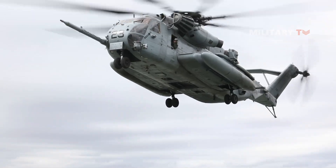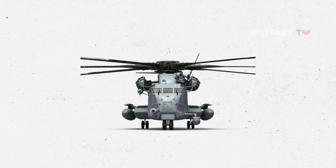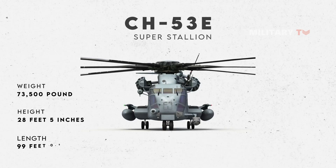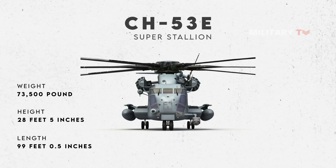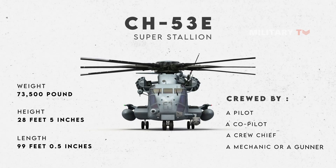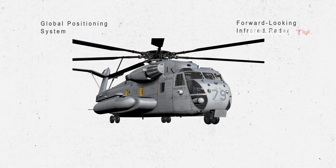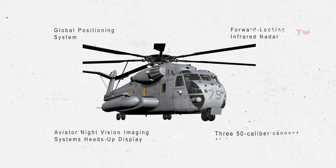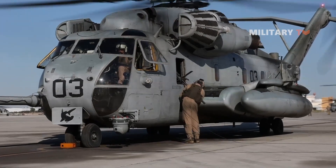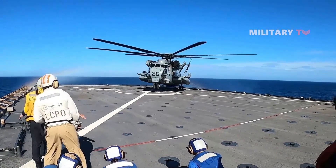Primarily assigned as the combat assault transport of heavy weapons, equipment, supplies, and troops, the Super Stallion has a maximum weight with external load of 73,500 pounds, a height of 28 feet 5 inches, and a length of 99 feet 0.5 inches. It is crewed by four people: a pilot, a co-pilot, a crew chief, and a mechanic or gunner. This helicopter is equipped with a global positioning system, forward-looking infrared radar, aviation night vision imaging system, heads-up display, and three .50 caliber cannons as a mission kit. Communications include UHF, VHF, and HF radios, secure communication capability, and identification friend or foe systems.